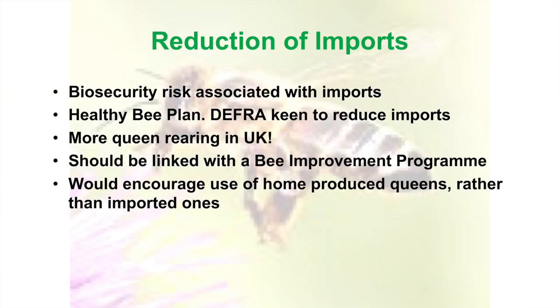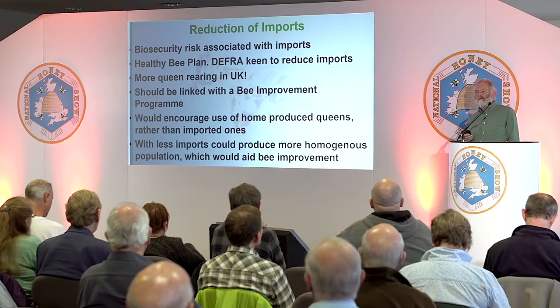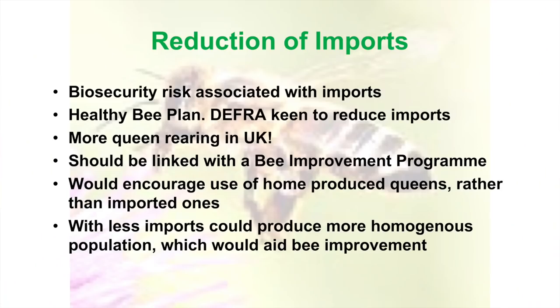An improvement programme would encourage home-produced queens rather than imported ones. I think we definitely need some encouragement, because nobody's got the answer as yet as to how we reduce imports. With less imports, our bees have a chance to establish themselves, the best ones would thrive, and we'd have something to build a platform on.